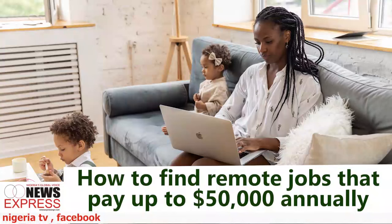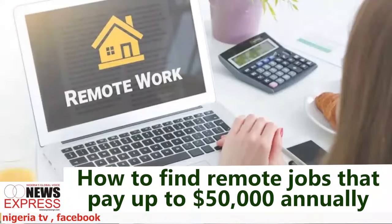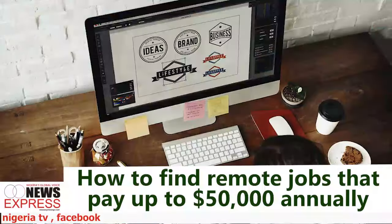Tailor your applications. Generic applications don't really stand out. To increase your chances of landing a high-paying remote job, customize your resume and cover letter — tailor each application to the specific job description and highlight relevant experience and skills that align with the employer's needs. Highlight your ability to manage time, stay productive, and communicate effectively in a remote setting. Demonstrate your value by using quantifiable achievements and examples to showcase your impact in previous roles.